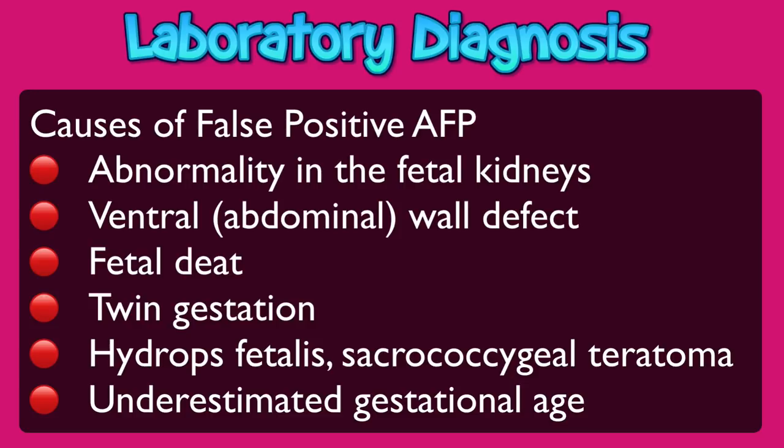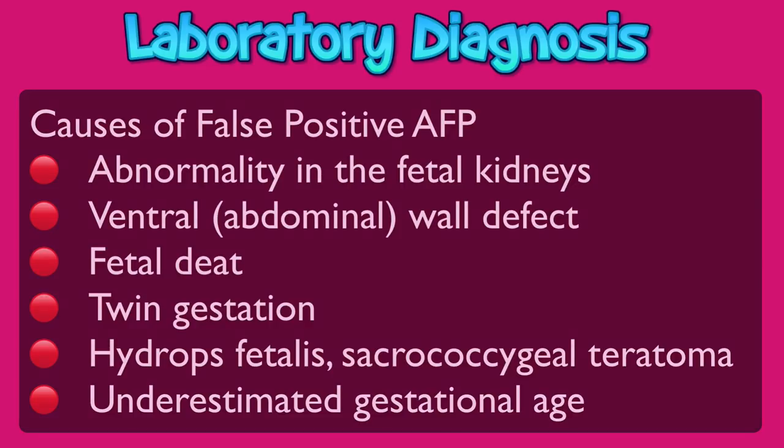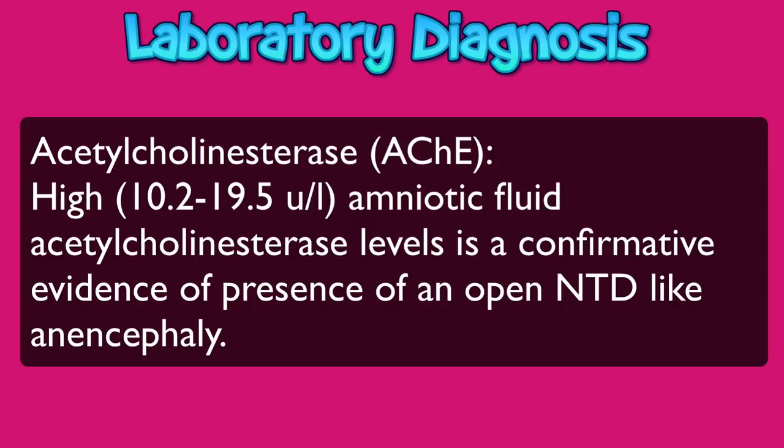Because this is a screening test and not a diagnostic test, women with abnormal results require additional testing to confirm if the fetus has neural tube defects, such as amniocentesis. Another parameter used for laboratory diagnosis is acetylcholinesterase. High levels — that is 10.2 to 19.5 units per litre — of acetylcholinesterase in amniotic fluid is confirmatory evidence of the presence of an open neural tube defect like anencephaly. Remember, laboratory investigations like maternal serum AFP and acetylcholinesterase are not routinely used in clinical practice, as diagnosis can be made easily with non-invasive ultrasonography.